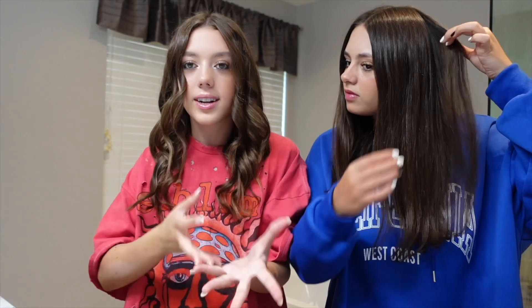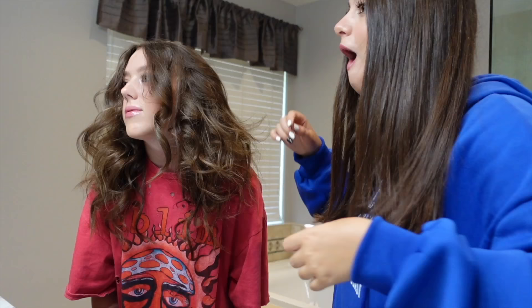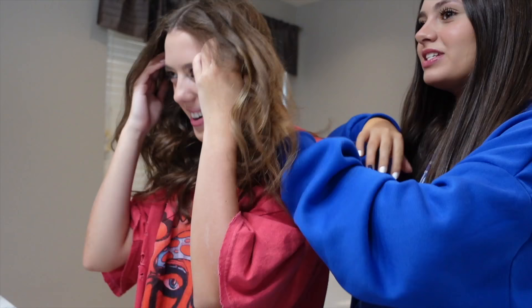I put heat protectant in earlier when my hair was wet, but I'm using more heat protectant because I do not want my hair to get any shorter — it needs to grow. I just finished my hair. Do you like it? I fixed my hair — I don't know what happened there for a second.